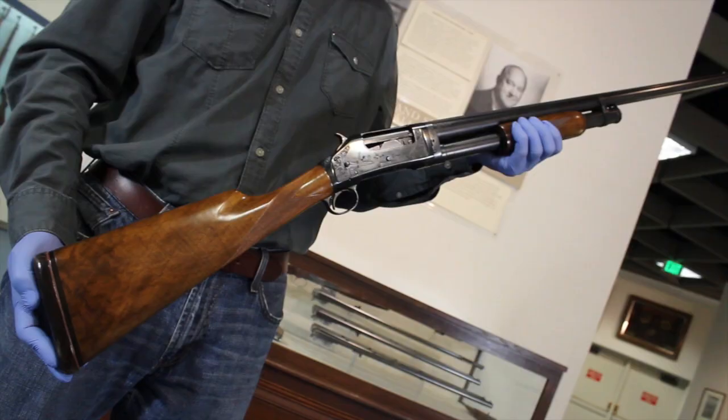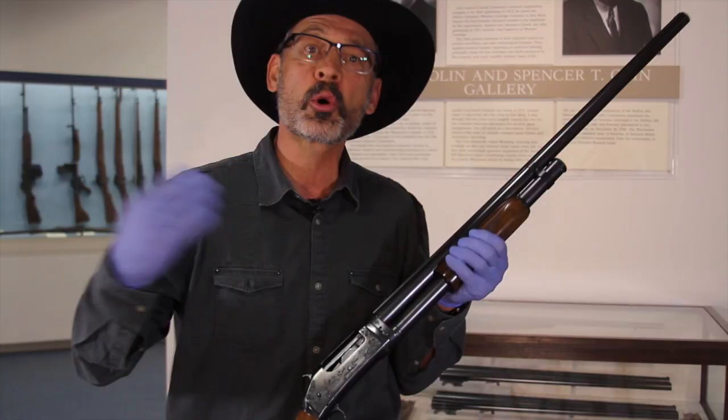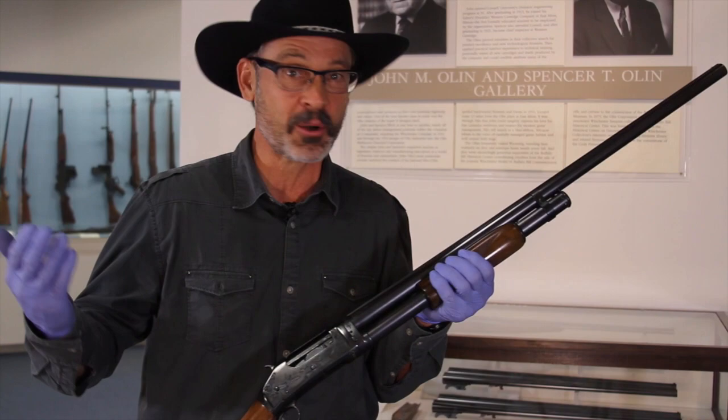You can check out Winchester's history online at Winchester.com, or you can come on out to Cody, Wyoming, to the Cody Firearms Museum, and see the real deal for yourself.